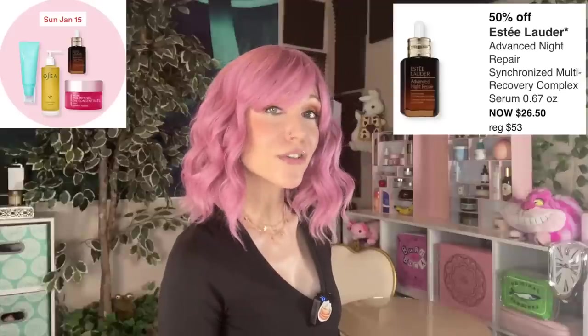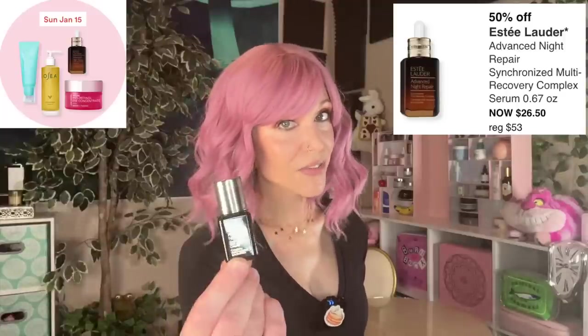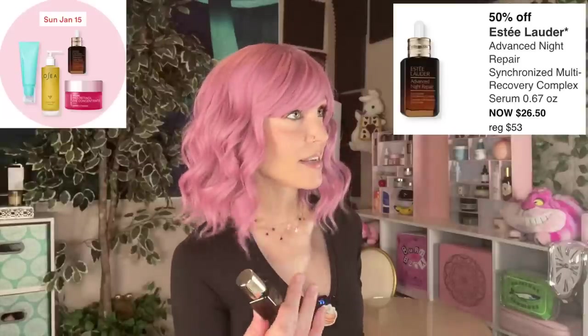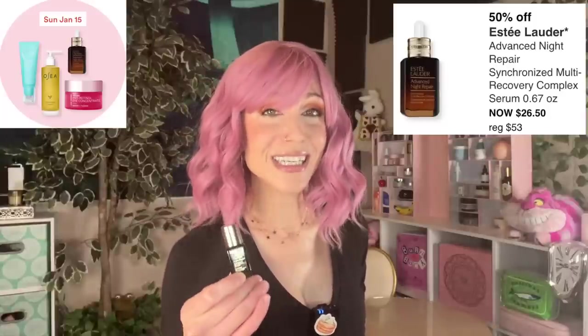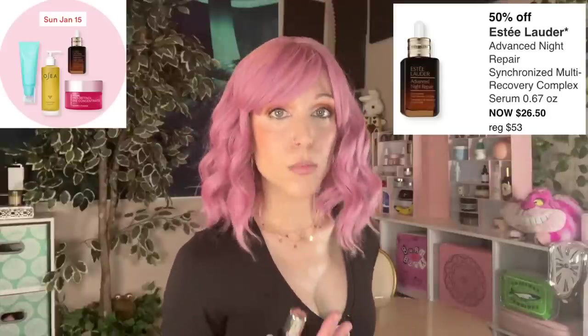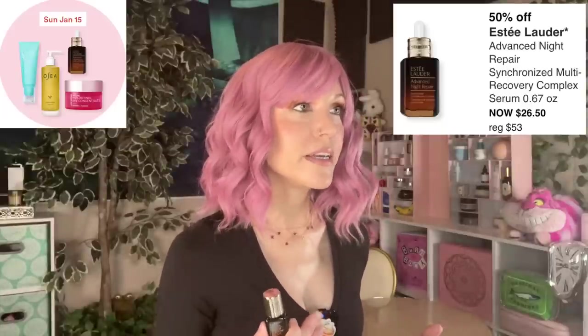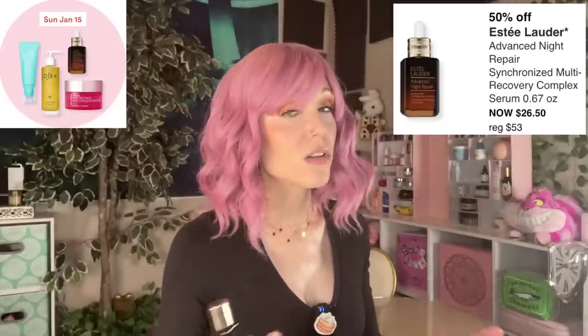The first product is the Estée Lauder Advanced Night Repair Synchronized Multi Recovery Complex Serum. I love this serum — I think it is an incredibly well-done serum. I take as many minis as I can get because it is very expensive, but it's great. It smooths and brightens your skin, and the star of the show in the ingredients list is Bifida Ferment Lysate. This ingredient also appears in the Lancôme Génifique line as well as a lot of K-Beauty products.